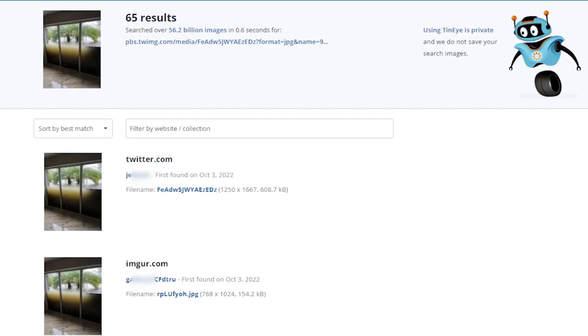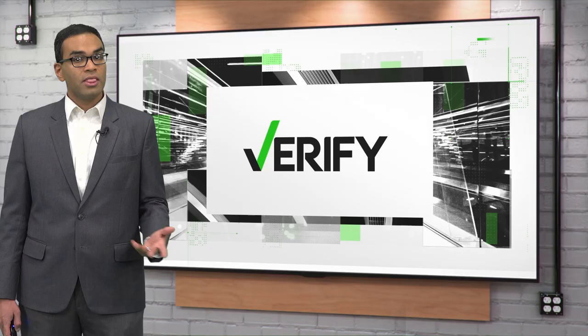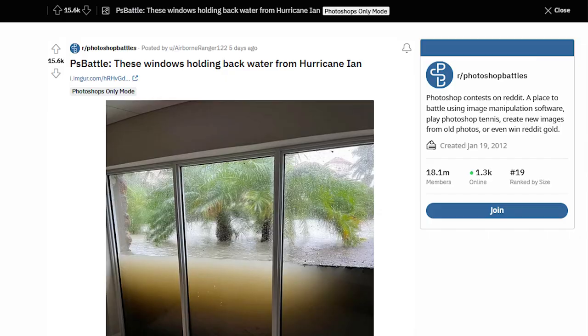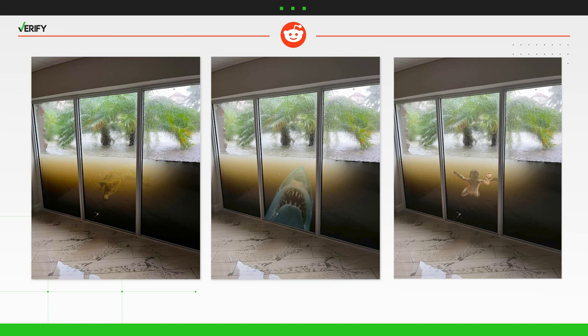We also did a reverse image search of the photo and were unable to find that it was posted online before the 30th. The photo quickly went viral and was posted to a Reddit group called Photoshop Battles, where users edited in everything from an alligator to a shark and even the Nirvana baby. All of those images are false.